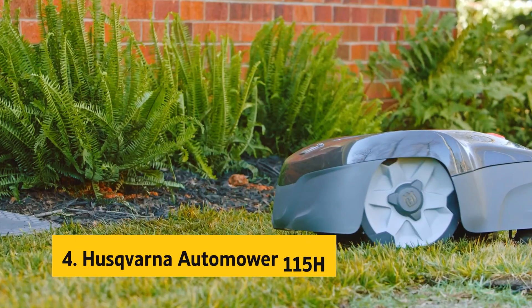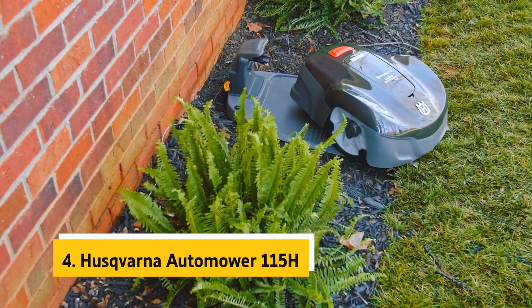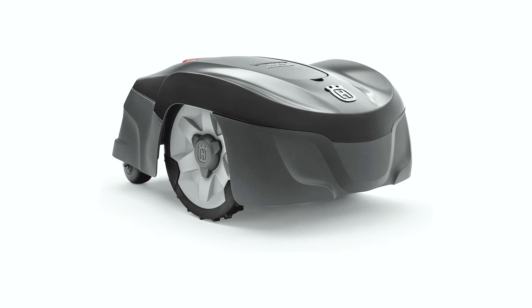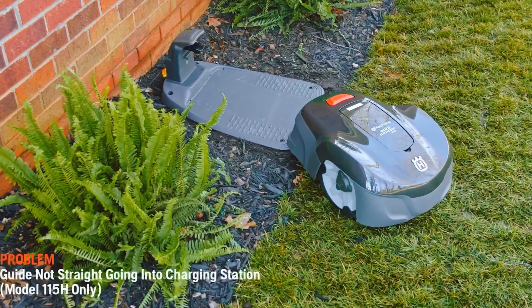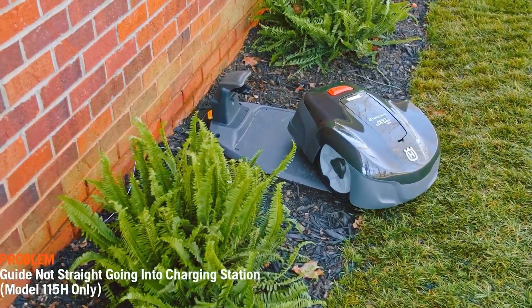Up next in fourth place is the Husqvarna Automower 115H. The Husqvarna Automower 115H Robotic Lawnmower is an innovative and convenient solution for maintaining a perfectly cut lawn. With smart technology from the world leader in robotic mowing, this lawnmower offers easy control from your smartphone. You can schedule mowing, adjust settings, and start or stop the mower, all from the palm of your hand.